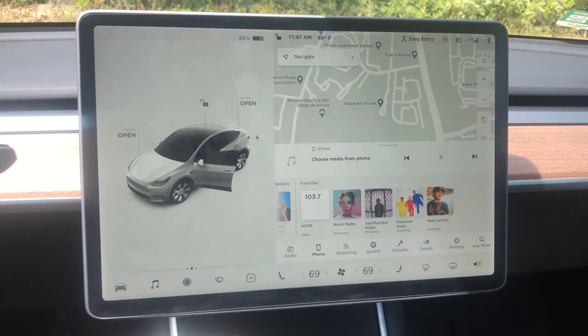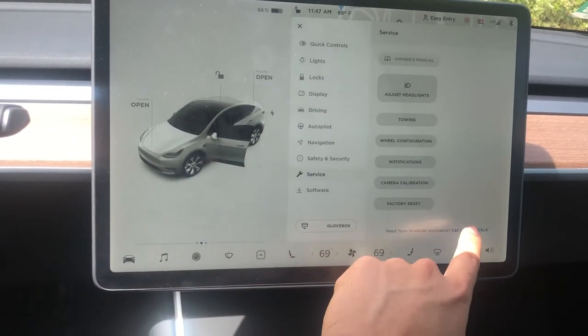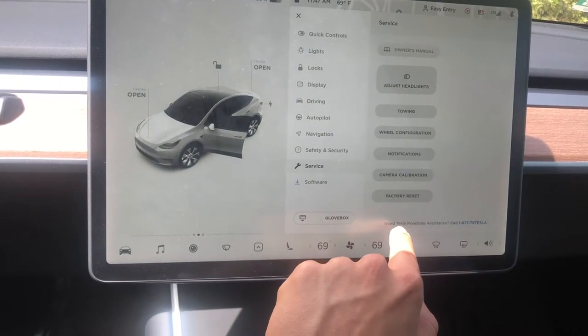Unfortunately, Christina didn't find the Tesla Roadside Assistance number on the alert screen, even though it appears at the very bottom. She ended up calling Tesla Insurance instead, which is completely separate from the Tesla company and warranty. Calling Tesla Insurance is like calling any other insurance provider — Allstate, Triple A — and they also offered to tow, but we found out this tow service is a lot slower than Tesla Roadside Assistance.